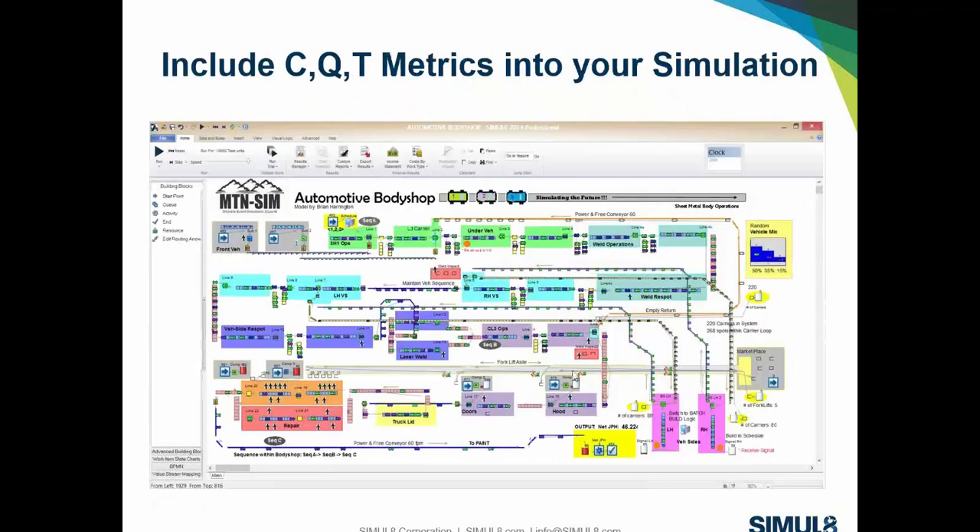Once we have these metrics identified, we can push them into a simulation. This is an example of a body shop model. Within this body shop model, we can pump in cost factors, quality factors, and time factors — all within the umbrella of discrete event simulation.